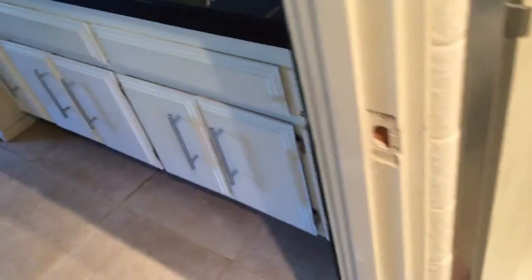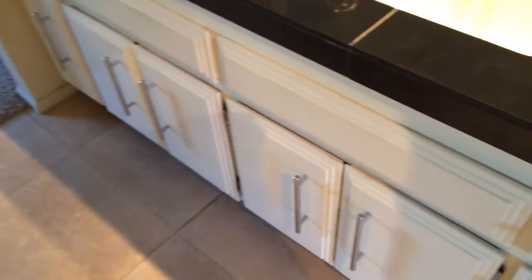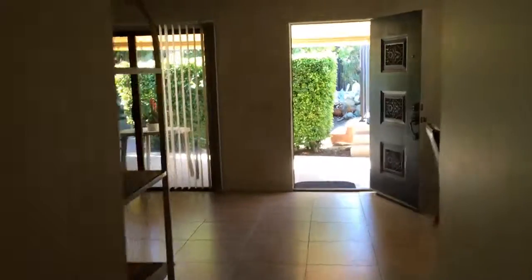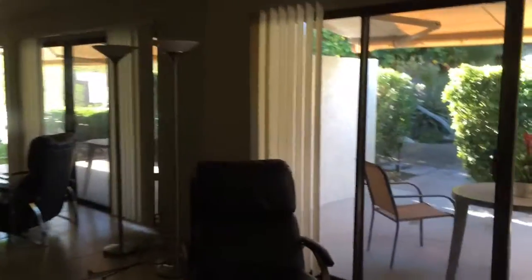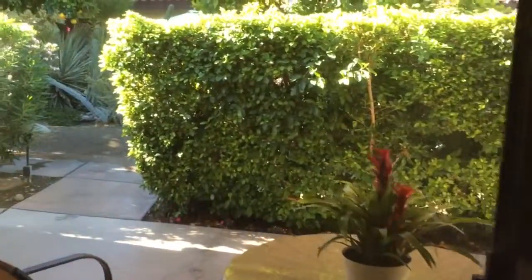It just could use some work — the woodwork's a little dirty. But overall, it has great potential if you think this is workable. And then back in here. Views out to the patio. Just this little area.